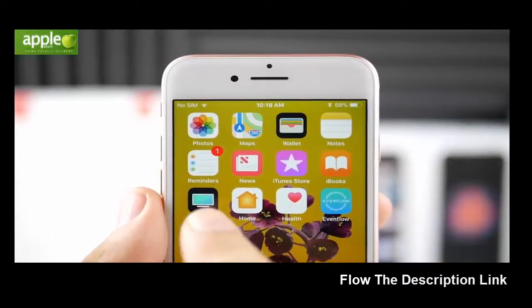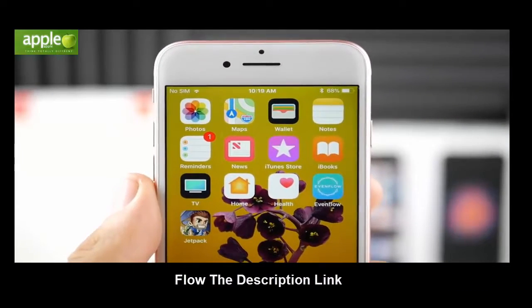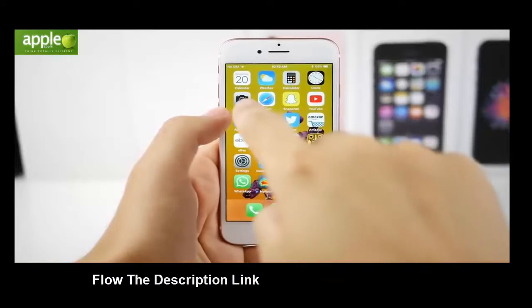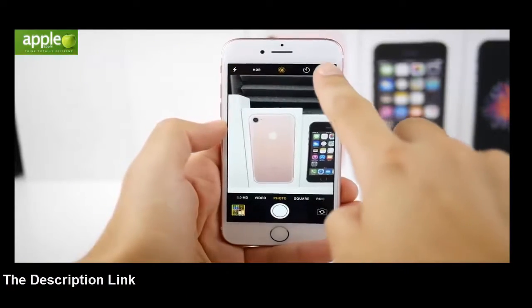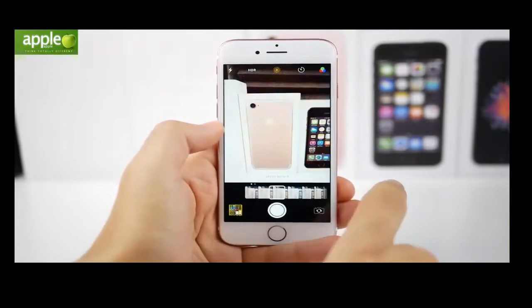There are some new icons that have changed. The Maps icon is a little bit different, the Notes icon is a little bit different, Reminders changed, and the Camera icon is slightly different as well. Speaking of Camera, let's go ahead and get into Camera and see what's new.